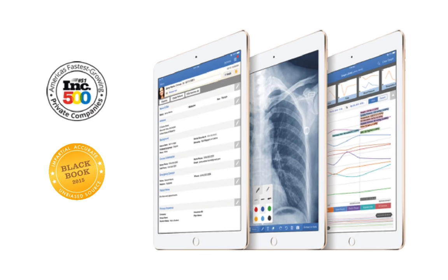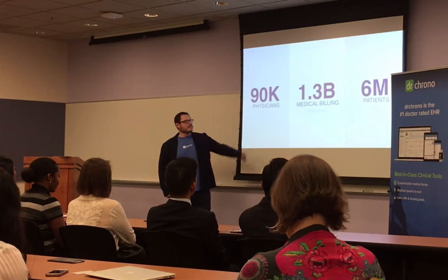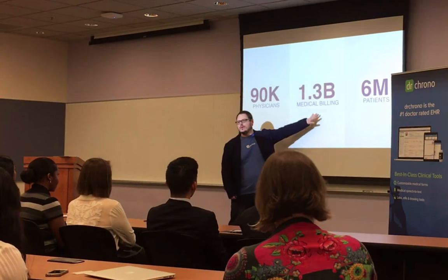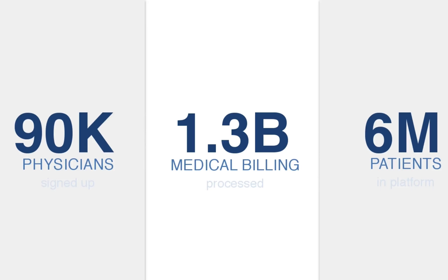What is the user base of Dr. Chrono and how many users do we have? Today we have over 90,000 physicians signed up. On the medical billing side, we did 1.3 billion in medical billing, and we have a little over 6 million patients in Dr. Chrono — that's a little over 1% of the population of the United States.